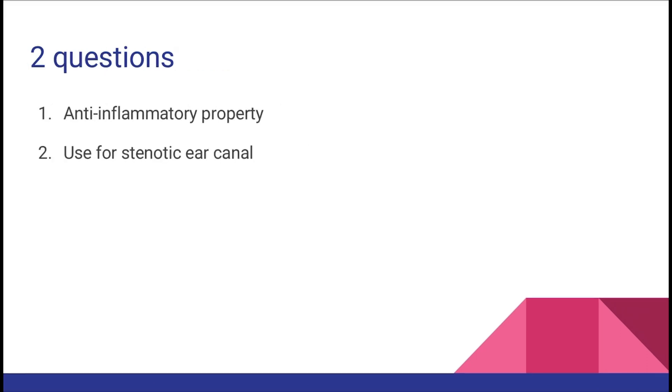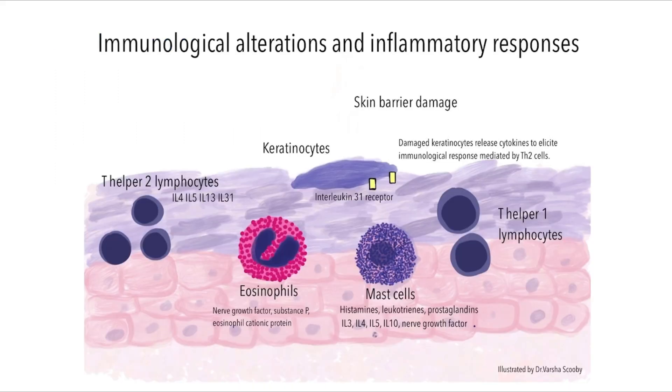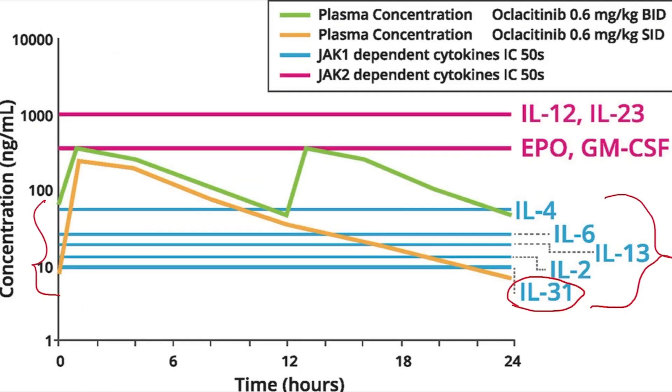The review concludes that studies in the future need to focus on assessing the anti-inflammatory properties of Oclacitinib and its potential to resolve stenotic ear canals in otitis, for which steroids are still the mainstay treatment. Any drug has effects on the very processes of life and homeostasis, and hence must be studied and understood well before we guide our patients. The last 10 years has certainly taught us a lot about Oclacitinib, and this article has compiled it in a concise manner.